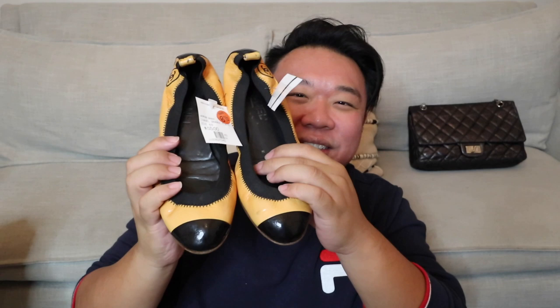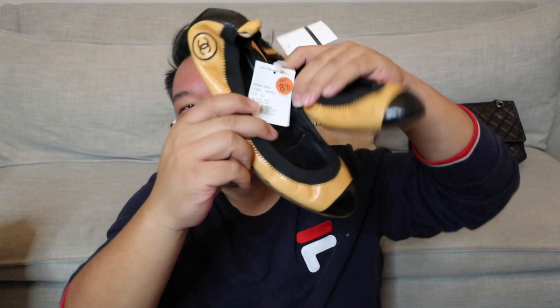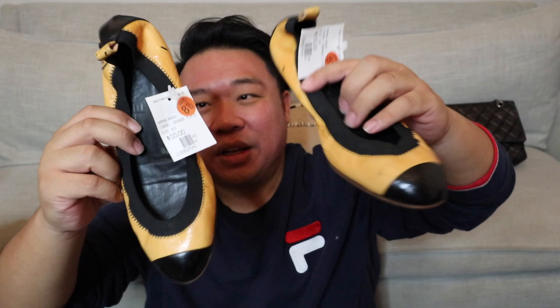Up next I found these Chanel shoes in a size eight and a half - just some Chanel flats. They have a little Chanel logo on the sides in kind of an orangey mango color with black. They're really cute, very sporty looking, very fun, and in pretty good shape with just normal signs of wear.